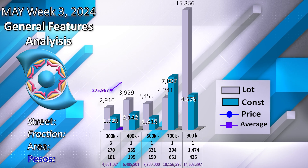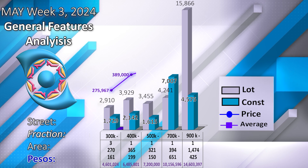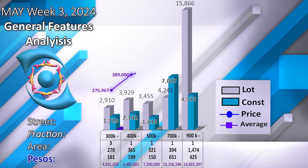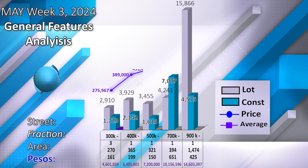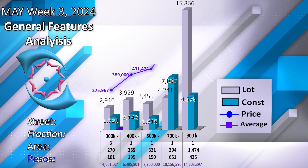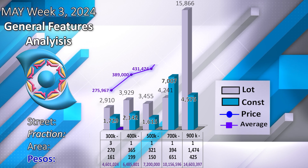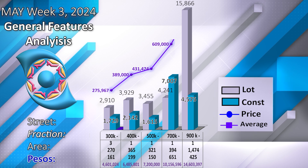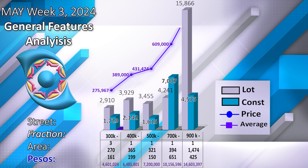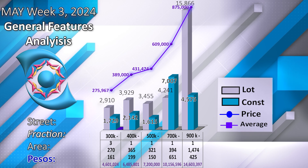Under $400,000, we have the unit on Jalisco Street in the southern part of Chula Vista Norte. It is an okay unit, but it might get the ever-present noise from the highway. Under $500,000, La Cruz — a new development in West Ajijic — at this price point, this unit competes with several units. Under $700,000, the four-level building in Chula Vista Norte. Under $900,000, the Chula Vista Country golf course gated community house.